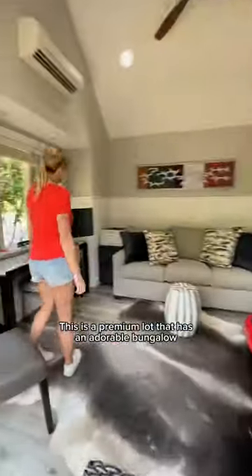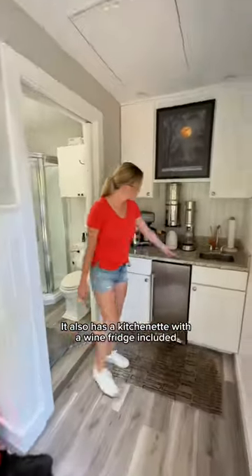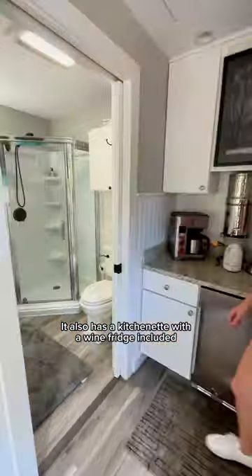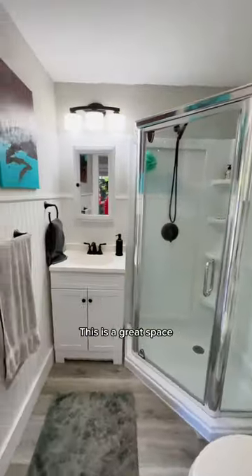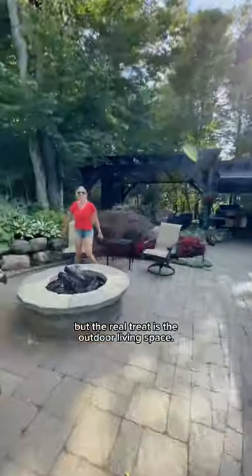This is a premium lot that has an adorable bungalow and features a sofa sleeper, desk, and loft for extra storage. It also has a kitchenette with a wine fridge included and a full bathroom with a nice shower. This is a great space for when you have guests come to visit, or you could use it as a home office.